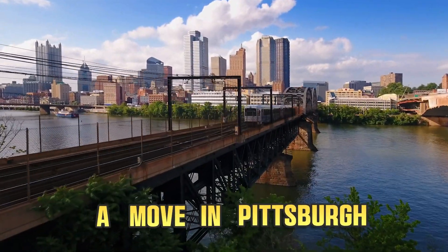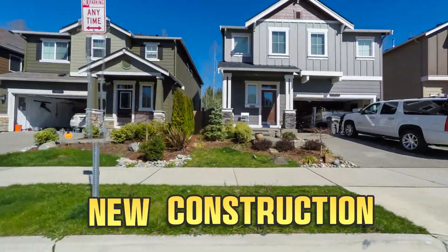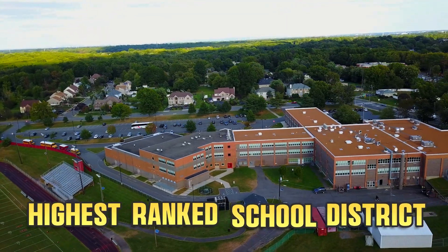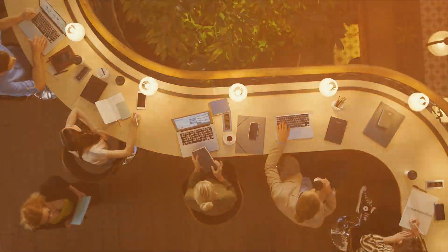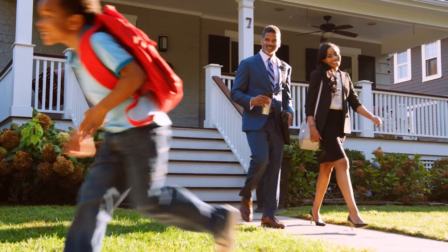If you're considering a move in Pittsburgh and searching for the best suburb with new construction homes for sale in one of Pittsburgh's highest ranked school districts, according to Niche.com, look no further than Stonegate in South Fayette. Whether you're young professionals or a growing family, Stonegate has something to offer everyone.